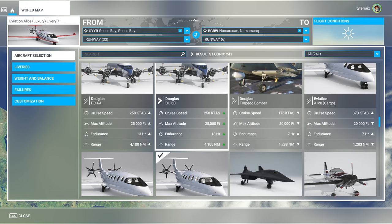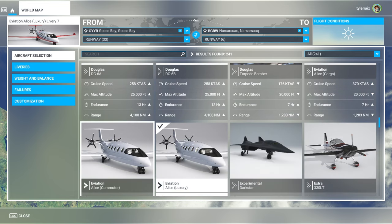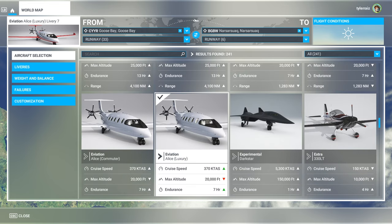That's not great. It's supposed to be sort of a business plane and it's got three variants: cargo, commuter, and luxury. Its cruise speed is definitely not 370 knots — it's about 300.